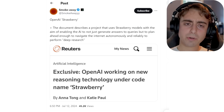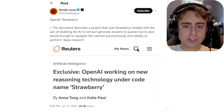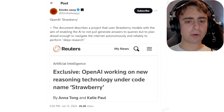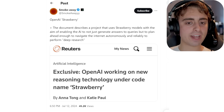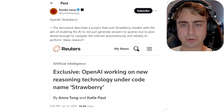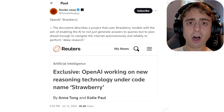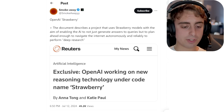Next up, I want to talk about OpenAI Strawberry. This is essentially a new type of model that OpenAI is developing with the aim of allowing AI models to not only generate answers to queries, but to plan ahead enough to navigate the internet autonomously and reliably perform deeper levels of research than they are currently able to do. This is a pretty big deal — one of the main drawbacks of current AI models is its inability to perform reliable deep research, and this would be a big step up.